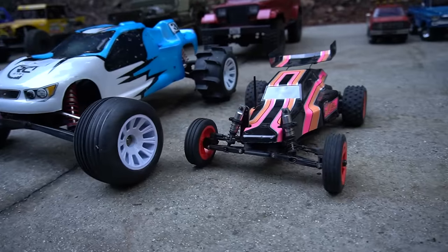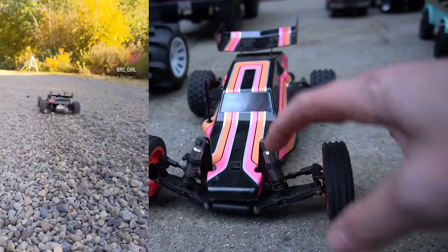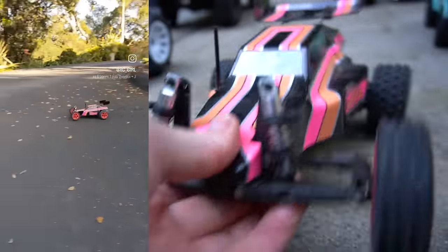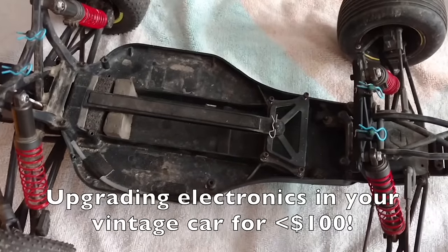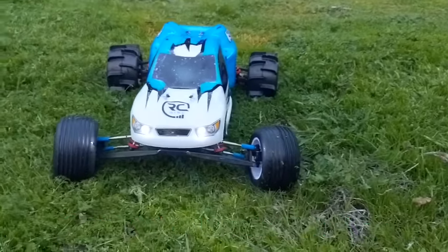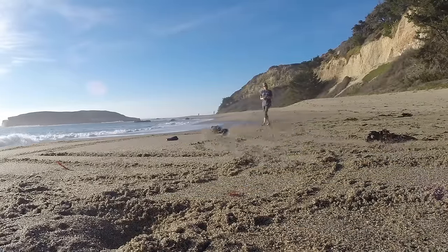My Losi truck — the JRX2. They did a scaled-down re-release of one of their original buggies from the 80s, really like the pink and black livery. Next is the vintage XXXT Team Losi truck — got this around the same time as my Team Associated B3 buggy. This was actually my brother's truck; when he moved out he didn't take it, so I upgraded it to brushless electronics and titanium tie rods. The body was custom painted by one of my subscribers. For now it's a shelf queen because it's hard to find parts for.